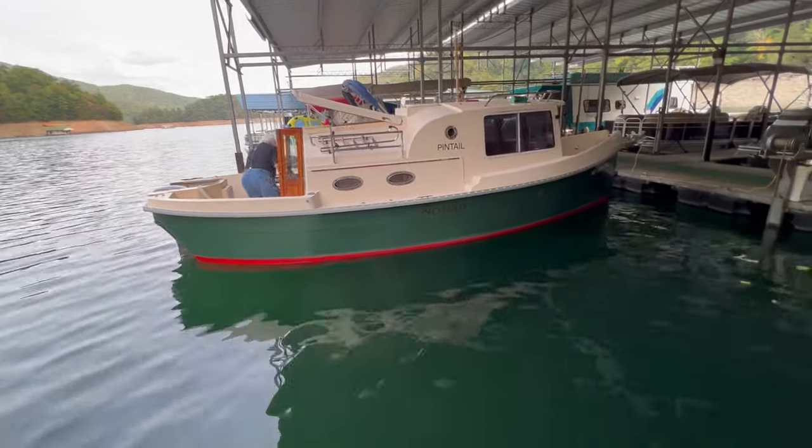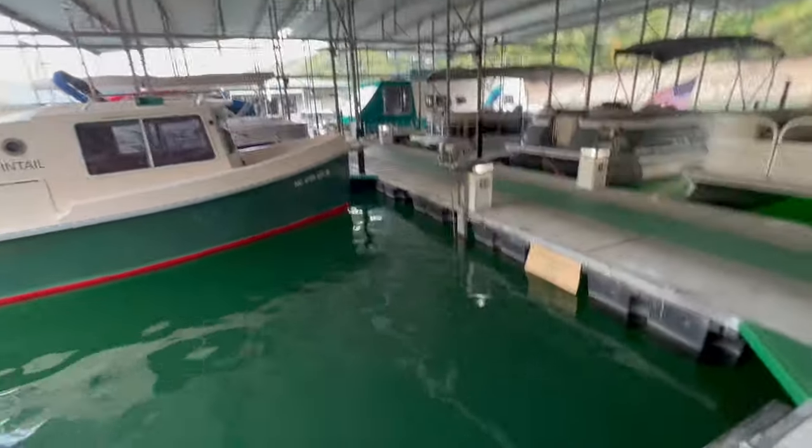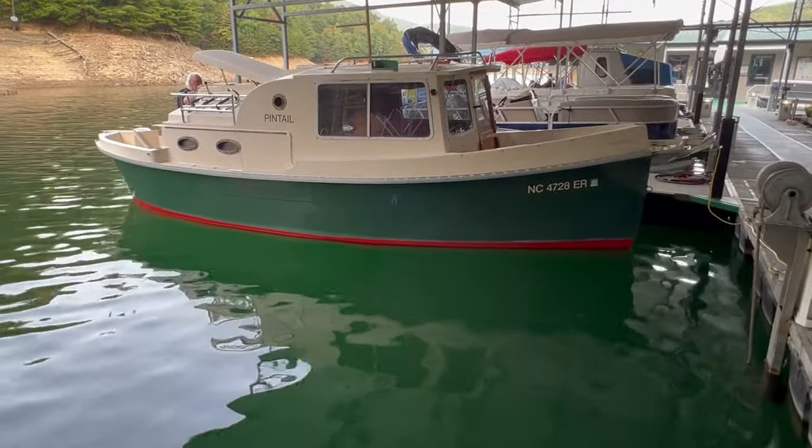Thank you for taking a look at this. I think just the right person is going to really appreciate the opportunity to own something as sweet as this. Thank you.